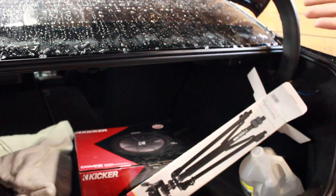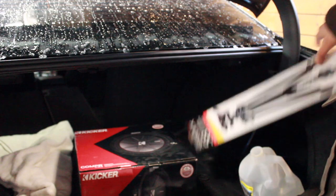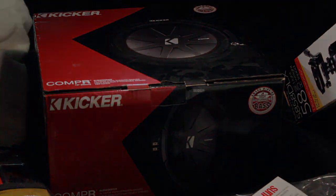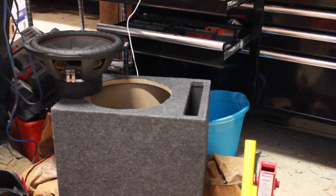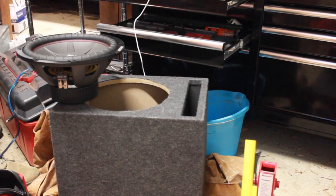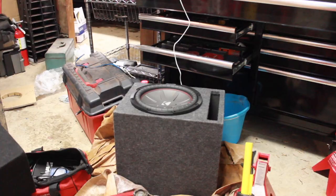All right YouTube, I'm back. Had to get a different sub — unfortunately the Alpine Type S didn't work out. I'm gonna try the Kicker Comp R again. The first time I had one it didn't last long, which is why I didn't go back to one, but I'm gonna try it again and see if it's any different with my ported box.